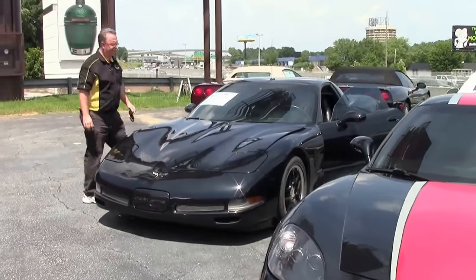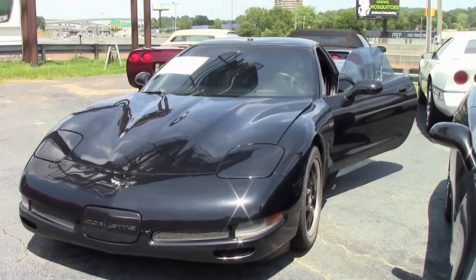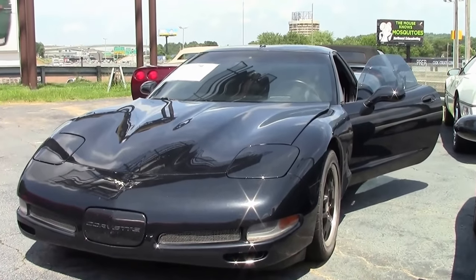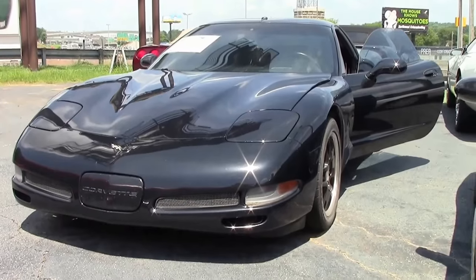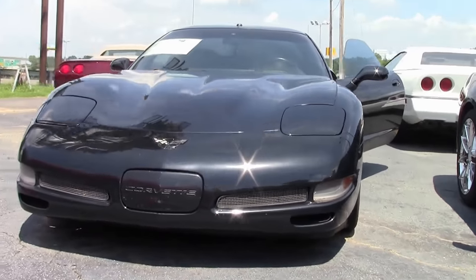Welcome to Buy a Vet. Today we're going to take a look at a 2000 fixed-roof coupe. In 1999 and 2000, Chevrolet came out with what was the fixed-roof coupe, or what is commonly termed as the FRC. It was the precursor to the Z06.